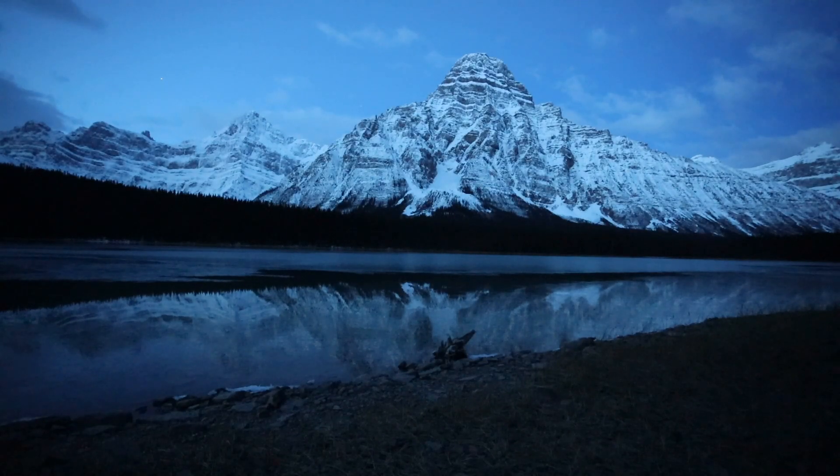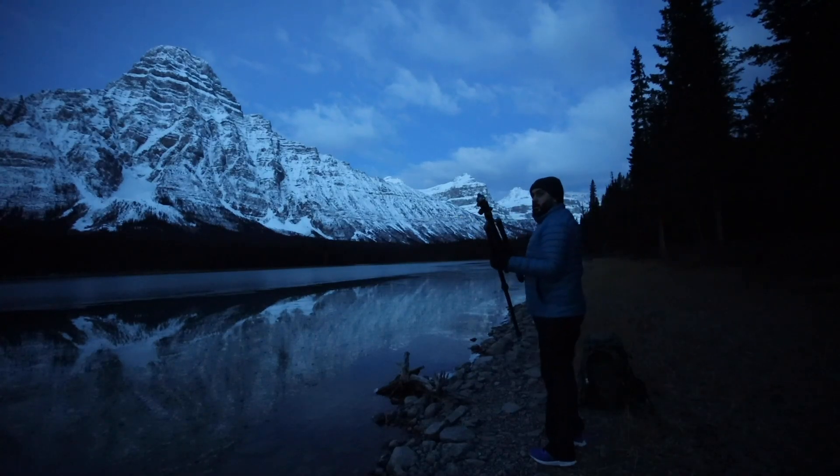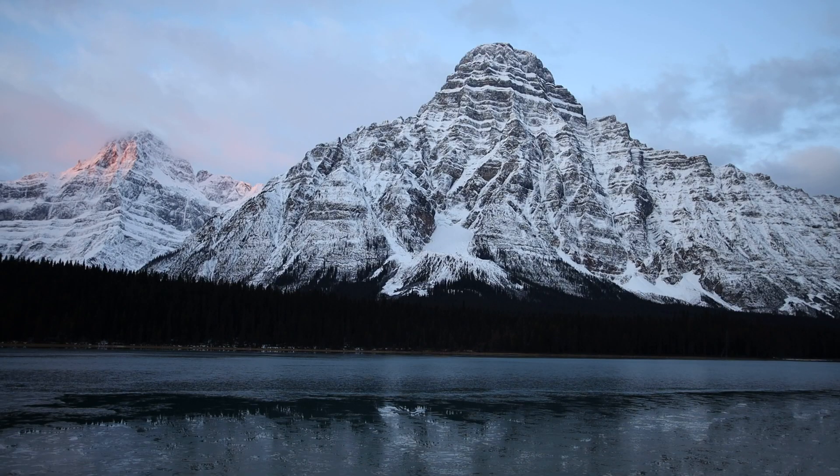Getting up early for this location at Waterfowl Lakes with views of Mount Chaperon, we will arrive early — around two hours before sunrise — to photograph the early morning light. And if lucky, the light would peak and slice the mountain with beautiful pink light.